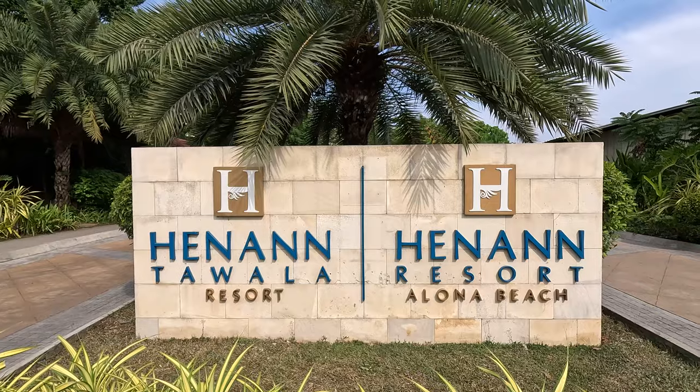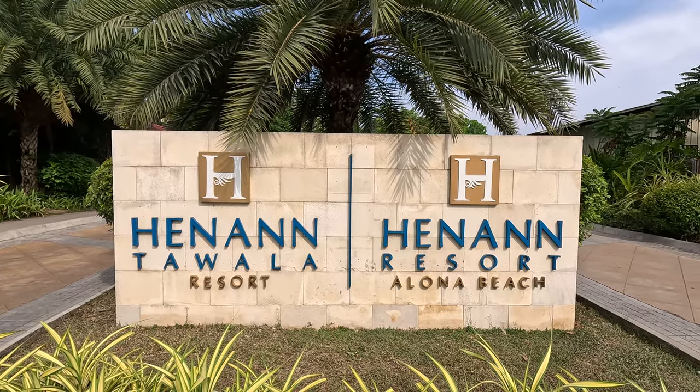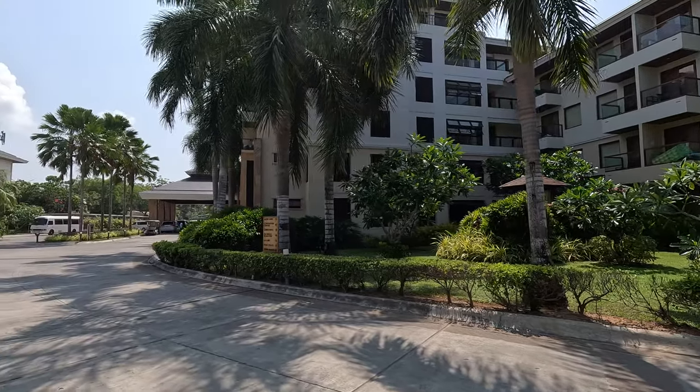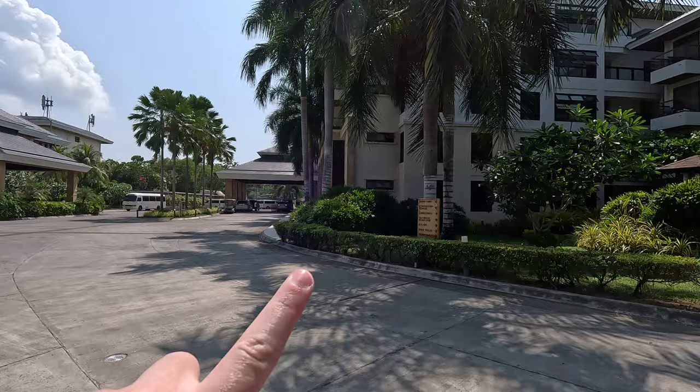Magandang Umaga from Bohol! Today I'm going to be staying at a luxury five-star resort here in the Philippines in Bohol called the Alona Beach — Henin Alona Beach Resort, which you can see right here. I'll show you my check-in process getting into this hotel.